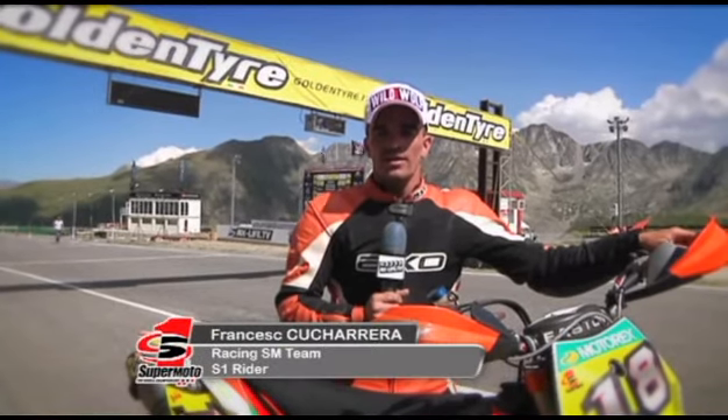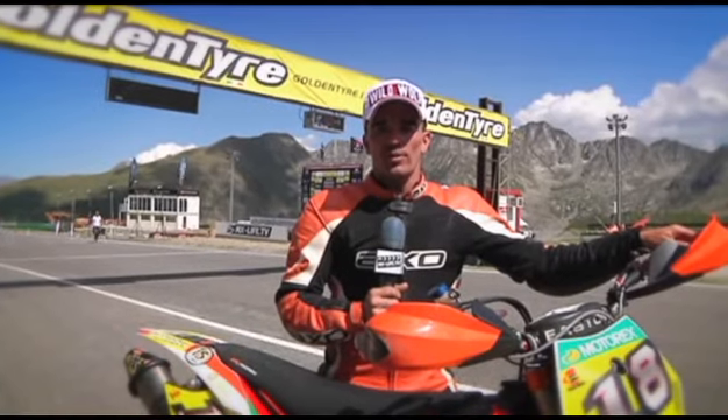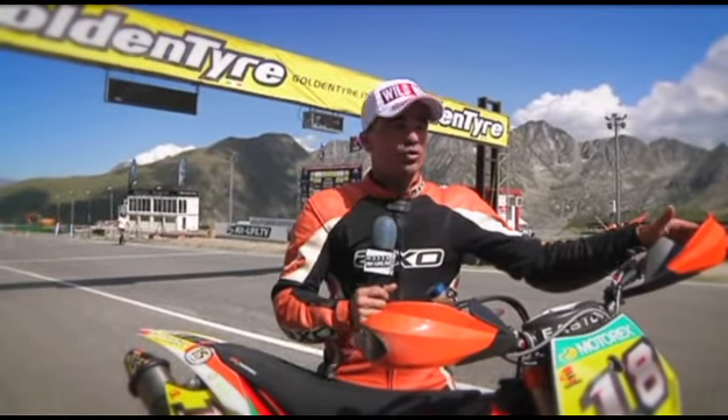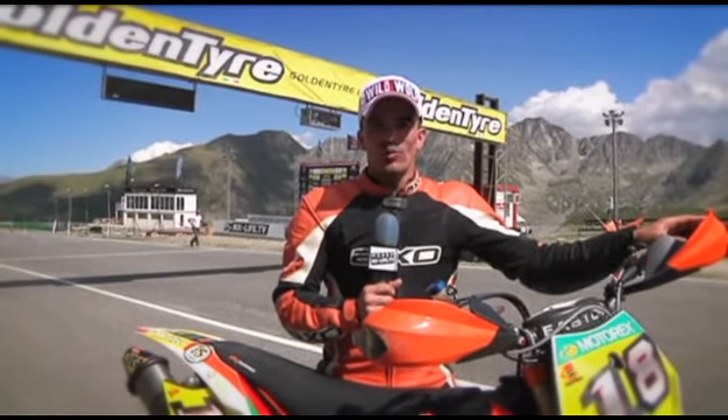I'm Francesco Couturera. I'm a KTM Spanish rider. We're racing here at the Grand Prix of Andorra, and I want to invite you all to watch these amazing races in such a beautiful landscape.